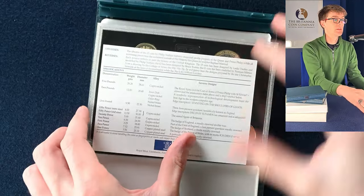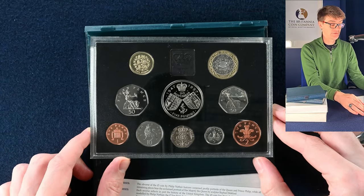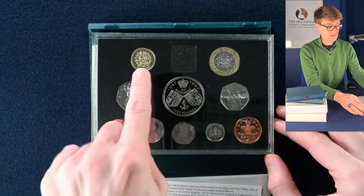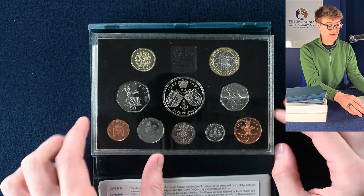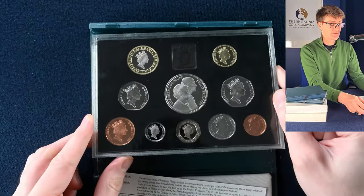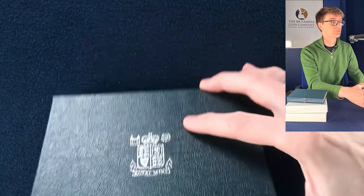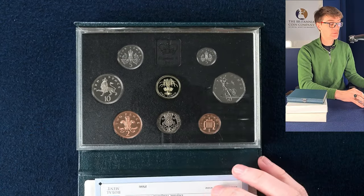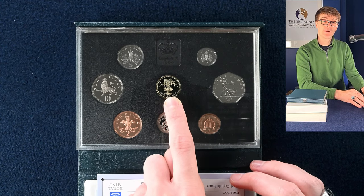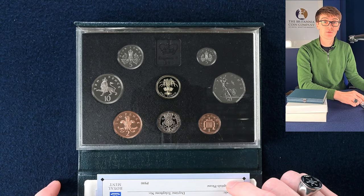Got some more proof sets now. The first one is 1997 — very nice. We've got the Three Lions of England, and I believe this is a golden wedding anniversary five pound crown. If we turn it over, there's a lovely portrait of the Queen and Prince Philip. The next one we've got is 1990. We've got the crowned leek as the round pound — there was a whole series of these, each of the four national flowers of the UK in crowned versions.